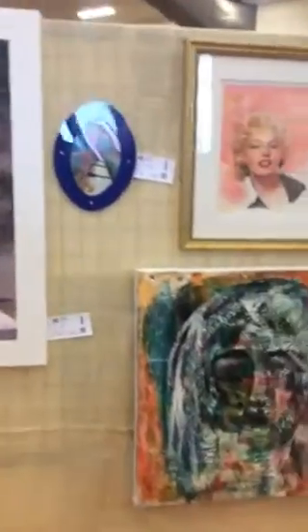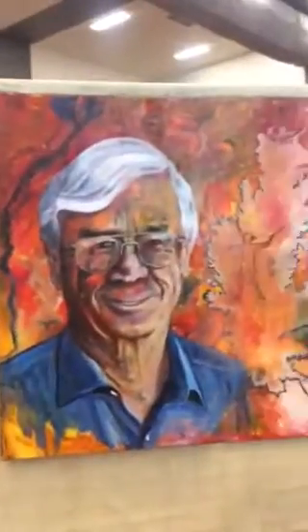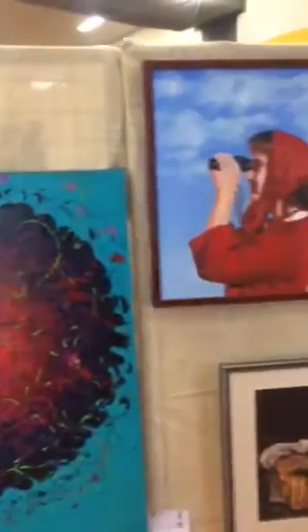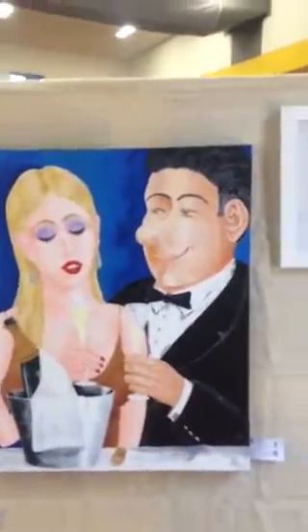That reminds me of my mother's work — look at that. Good old Dick Smith. Elvis. Muhammad Ali. Geisha girls. This must be the portrait section. A fun one.